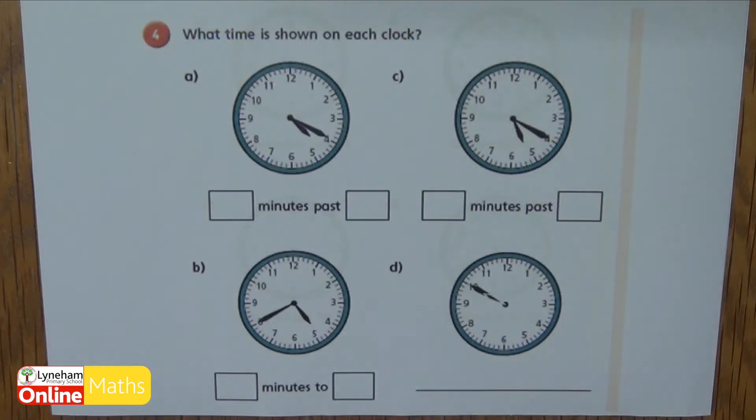Question four says what time is shown on each clock? Pause the video now and give it a go — but don't forget you can look back at questions one and two and see if they can help.